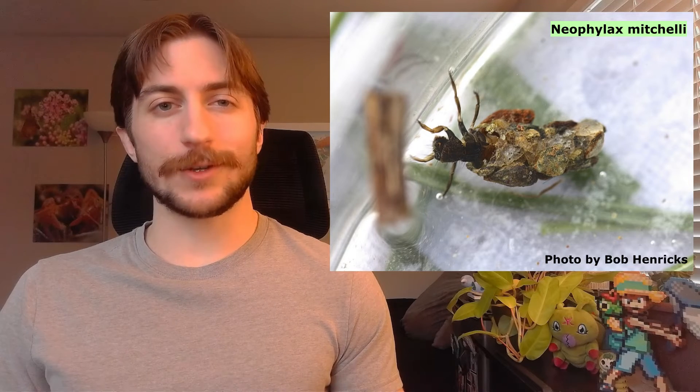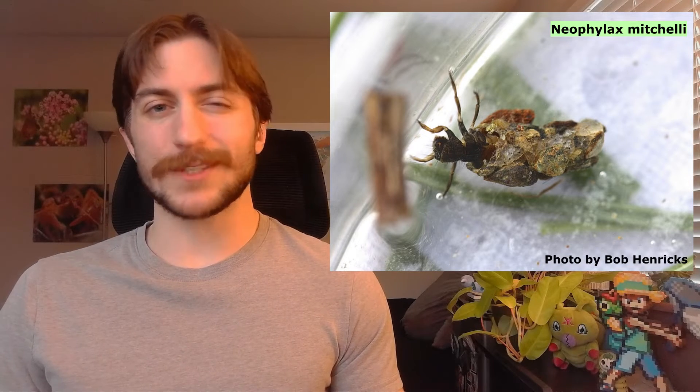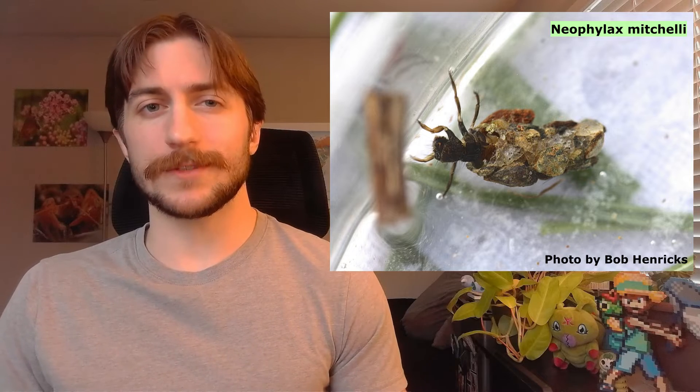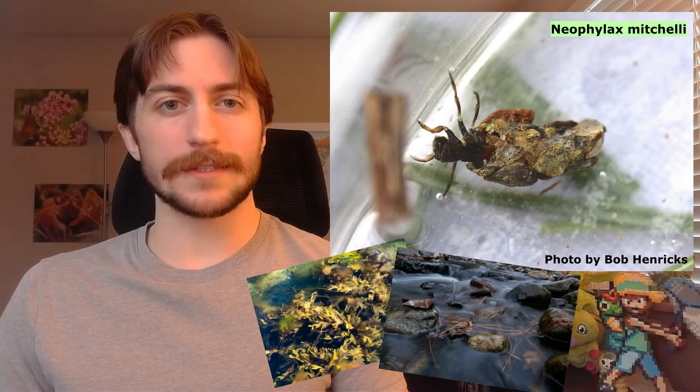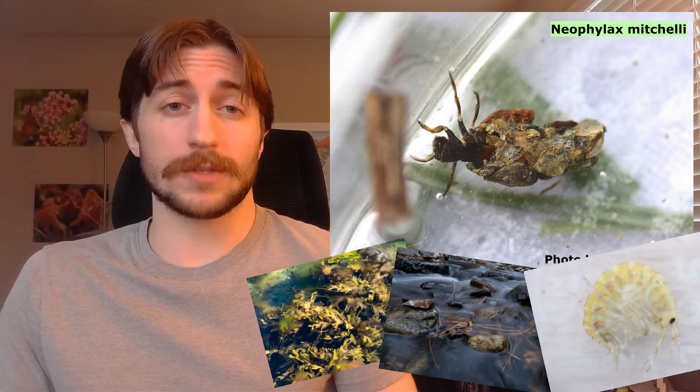Caddisflies primarily use cuticular respiration, where gas exchange occurs directly through the skin. However, many also have abdominal gills to help with oxygen uptake, and larvae with cases will often wriggle around to keep water flowing and oxygen diffusing. Caddisfly larvae feed and grow for around a year, sometimes more, and they're not picky eaters — some scrape algae or sunken leaves, some feed on detritus, and others will eat anything smaller than themselves.